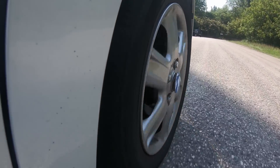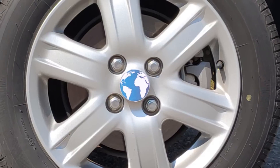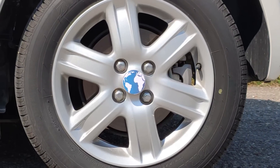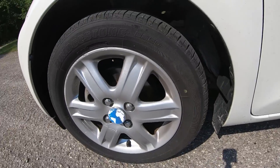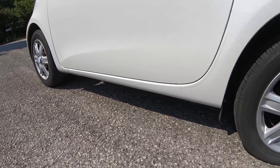Disc brakes are nowadays an essential component of modern cars, even though small cars often still use drum brakes on the rear wheels due to lower cost, simplicity, and to make the handbrake more efficient.